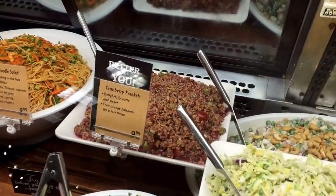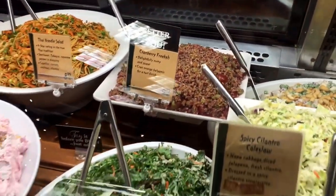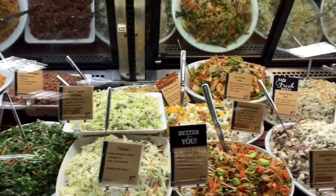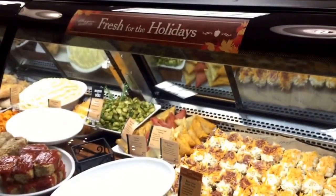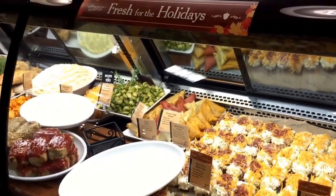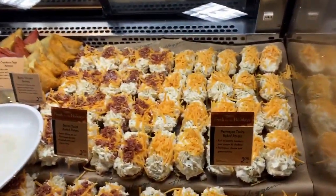All of those recipes are in your packets that your store manager brought back to you. The key to the holidays is really about the sides — we sell a lot of side dishes for the holidays. We've got our twice baked potatoes, which are very popular, especially in December when you're entertaining.